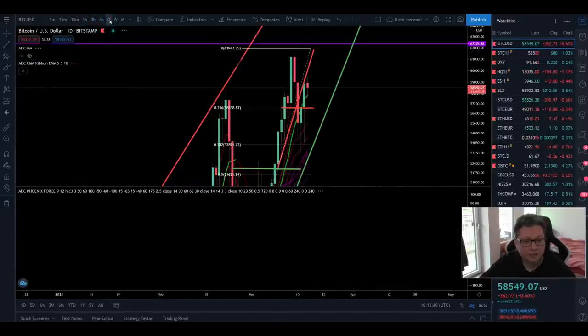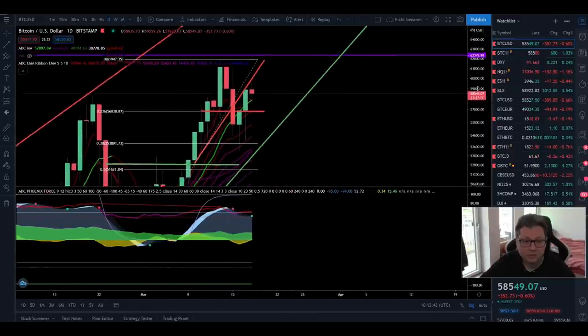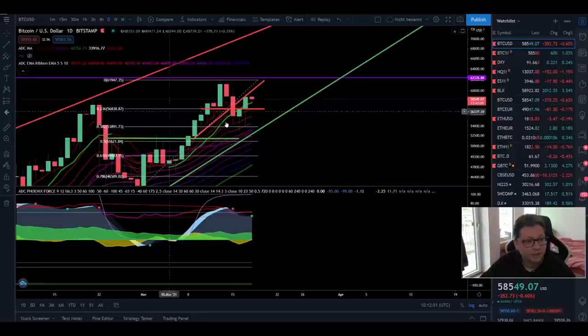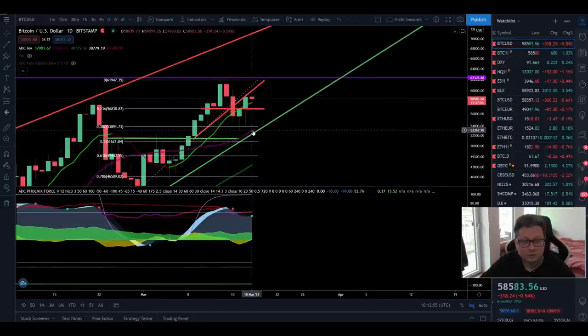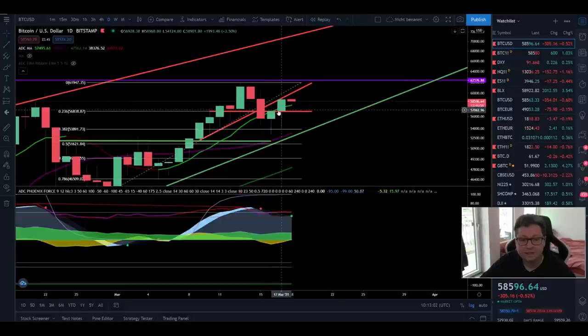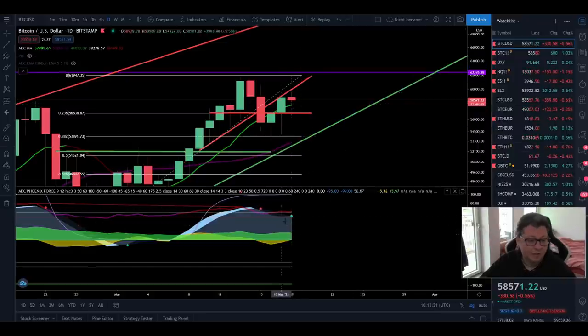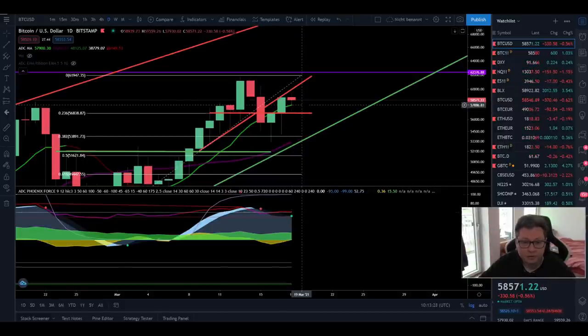In the daily time frame we are still above the EMA ribbons — we never came below them and never closed a daily candle below the 20 daily moving average, which is currently around the main support at $53,000. The 20 daily moving average is rising day by day, and we had a daily close above the 9 daily moving average. This is another very bullish confirmation that we are back in an uptrend. If today we can close above the 9 daily moving average at $58,000, I'm pretty confident we will see big moves to the upside. We're even getting a buy signal in the daily time frame.